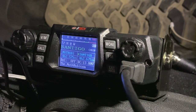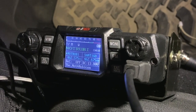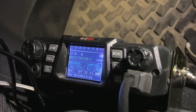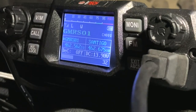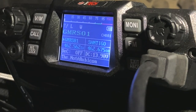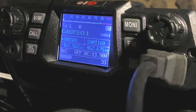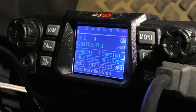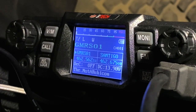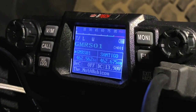I'm switching over from the repeater to one of my simplex frequencies and will transmit a bit so you can see the power meter at the top when I transmit. [Transmits] W-4 radio check. As anything comes back, you'll see at the bottom line — where it says Notarubicon — the signal meter showing how strong the incoming signal is as the noise breaks the squelch. Also notice: when I'm transmitting, in addition to the power output level shown at the top, you see a modulation level showing how loud you're speaking.